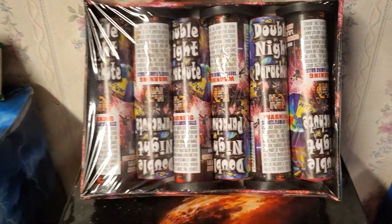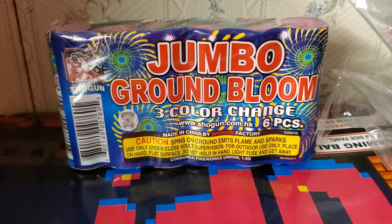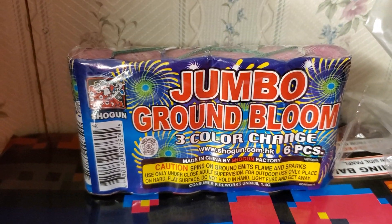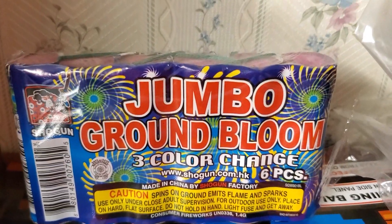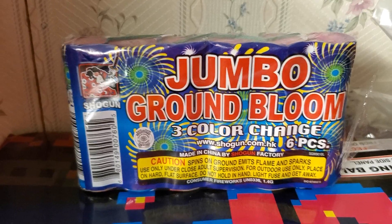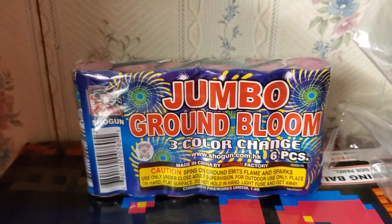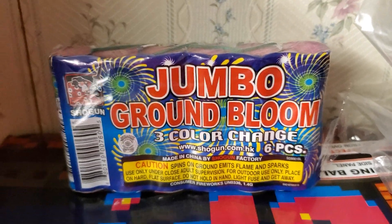Also got a pack of Jumbo Ground Blooms by Shogun. I picked up a pack a couple years ago but I don't know where I put it. The reason I got this is to compare it with the old school Ground Bloom Flower by Red Lantern from that vintage stash I picked up a while back — to show you guys just how much better the old ground blooms were than the new ones. This is a jumbo one, so it has a slight potential advantage, but I'm pretty sure it won't last as long.